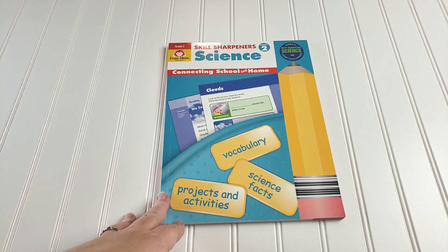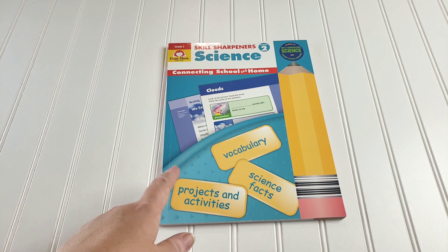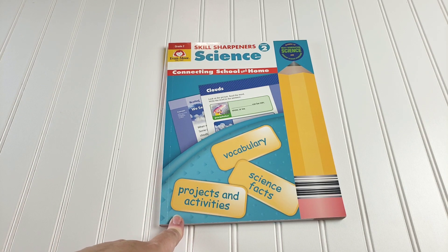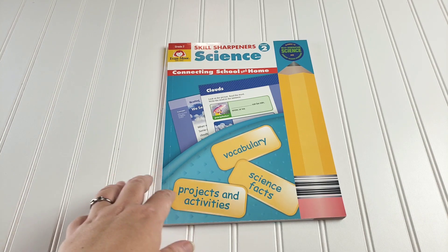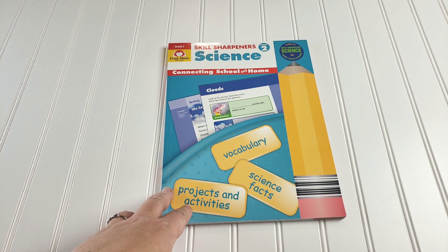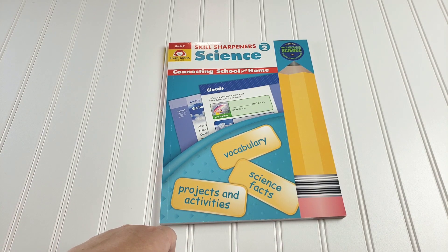For some of the same reasons, I also have the Skill Sharpener Science Grade 2. This covers vocabulary, science facts, projects, and activities. It has different units, and at the end of each unit there's a hands-on activity. If she's super interested in a topic and there's a matching unit, we'll pull that out and go through it. If some of it lines up with our other stuff, we'll use those units as supplemental. And if she just needs something more independent — like a week when I'm sick or super busy — this will work for that too.